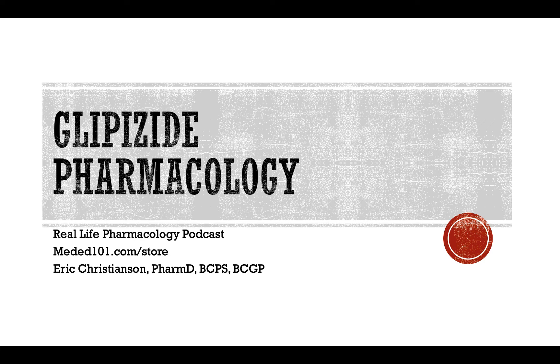Welcome back to the Real Life Pharmacology Podcast. I'm your host, pharmacist Eric Christensen. Thank you so much for listening today. As always, I want to remind you to go to reallifepharmacology.com and pick up your free 31-page PDF — a study guide I put together on the top 200 drugs.